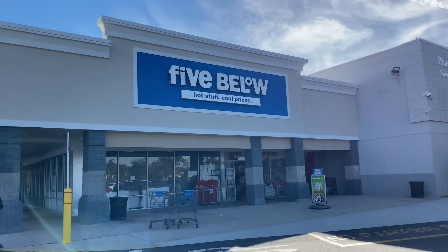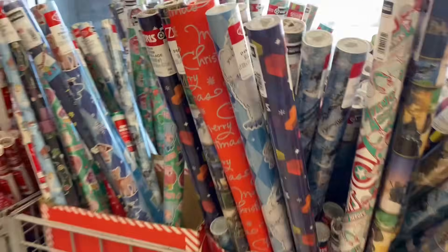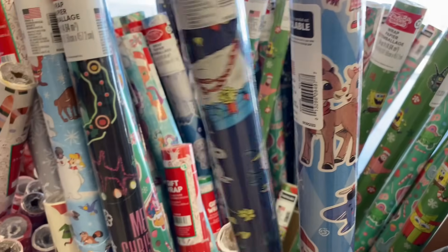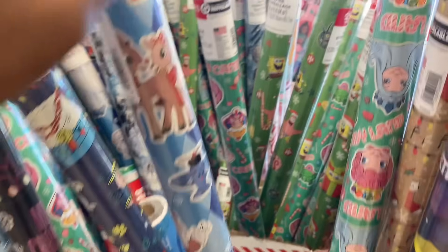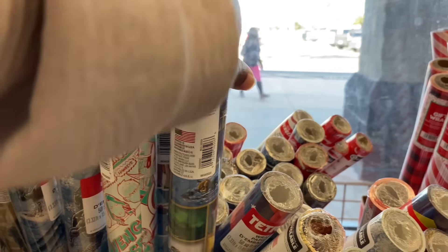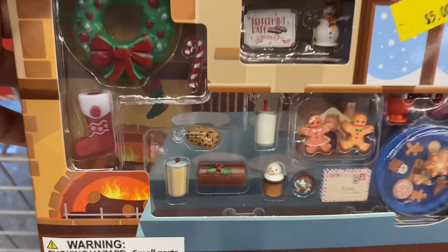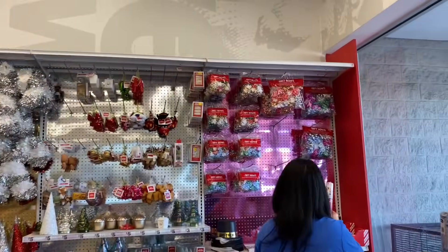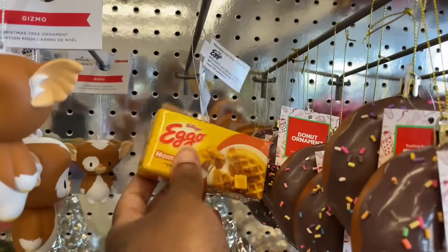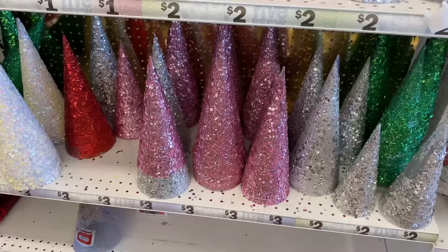We have made it to Five Below — hot stuff, cool prices! They got Christmas wrapping, these blocks for $3 for gift wrapping. They got SpongeBob, Avengers, Zelda, and a holiday party design. Up here they got gift bowls, a donut ornament, and their nine-inch trees for a dollar and eleven-inch trees for two dollars.